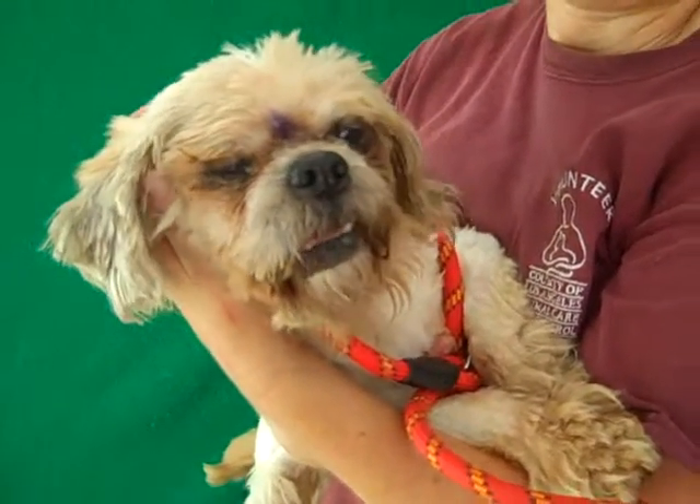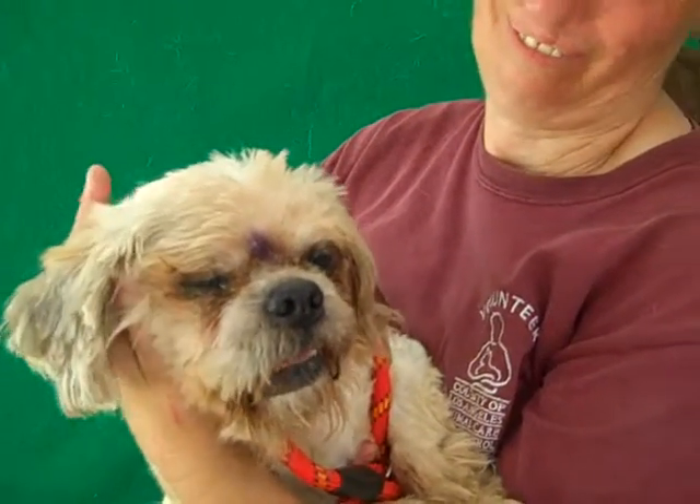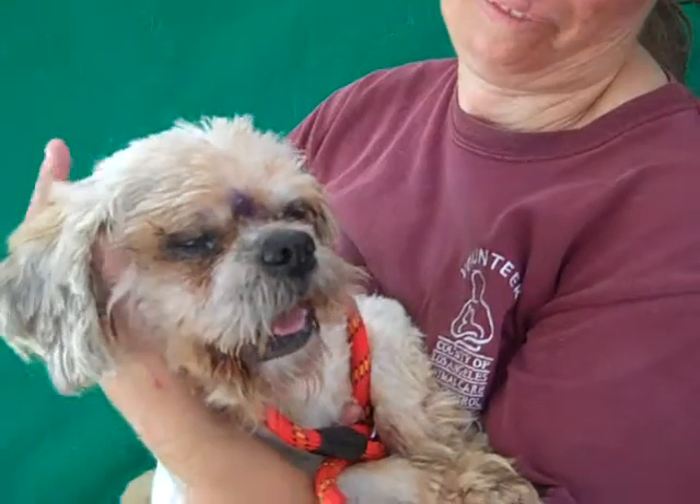Oxy needs some medical attention. He appears to be blind — he's definitely blind in one eye and doesn't seem to see that well out of the other one.